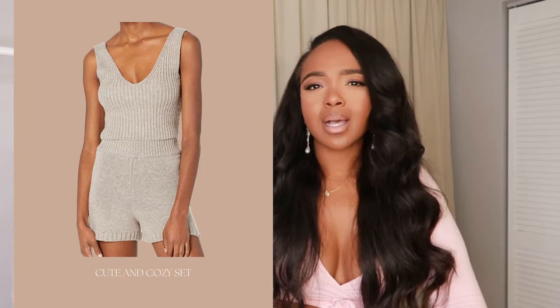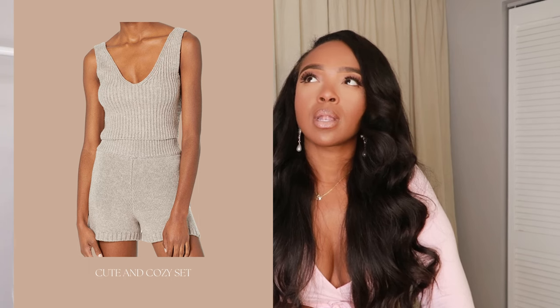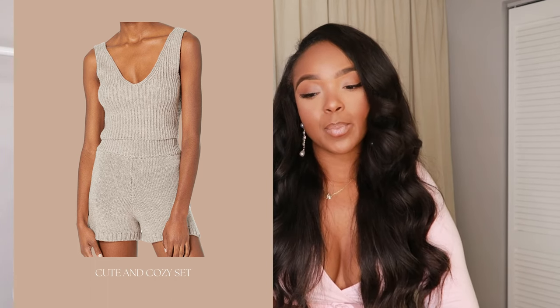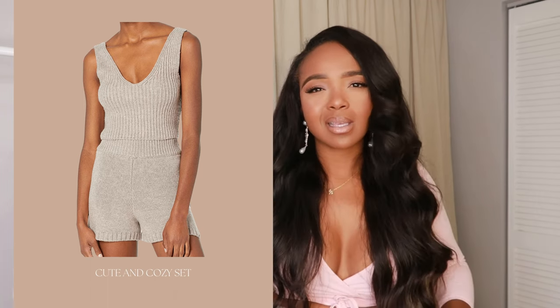This next one is more my speed because I love buying sets. This little crochet knit lightweight number — you know how you're on vacation and you want to look cute and feel comfortable in a neutral outfit? This is it. I love the deep V so it's not too covered up, and I love how the shorts have different ribbing for contrast. It does give me sheer vibes, but none of the reviews said it was sheer, so I'm a fan.